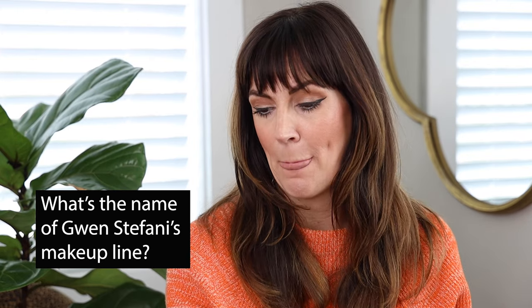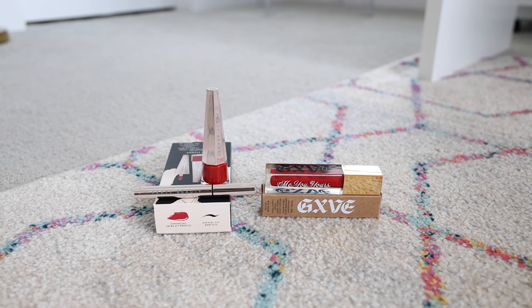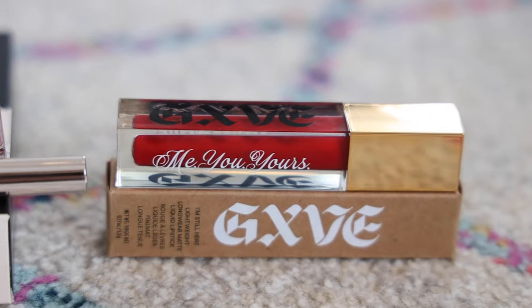What's the name of Gwen Stefani's makeup line? So it's GXVE — it looks like 'Give' but it has an X where the I should be. I'm not quite sure if it's 'Give by Gwen Stefani' or GVX or what. If y'all know, let me know in the comments below. But it's Gwen Stefani's line versus Rihanna's line.